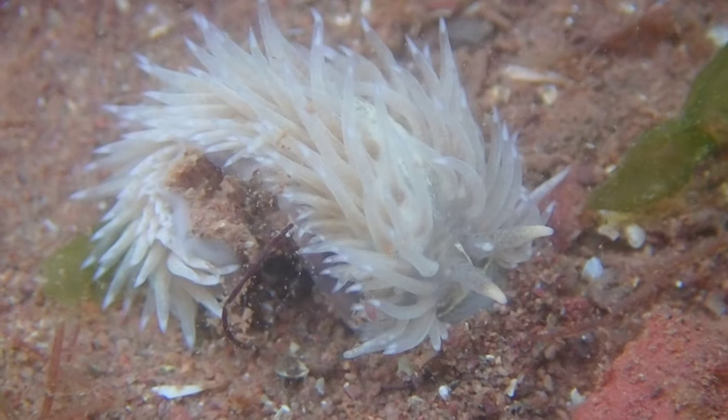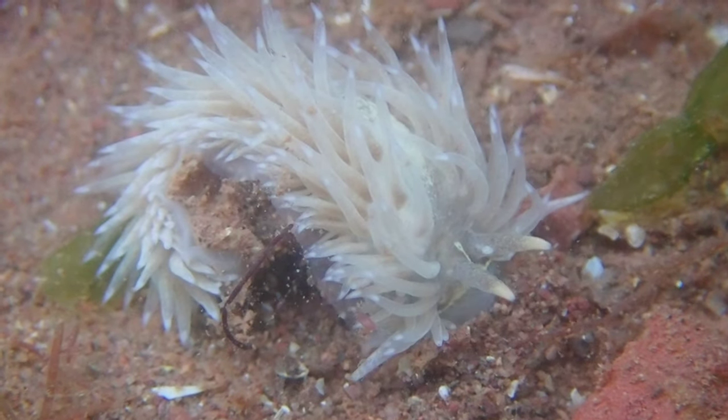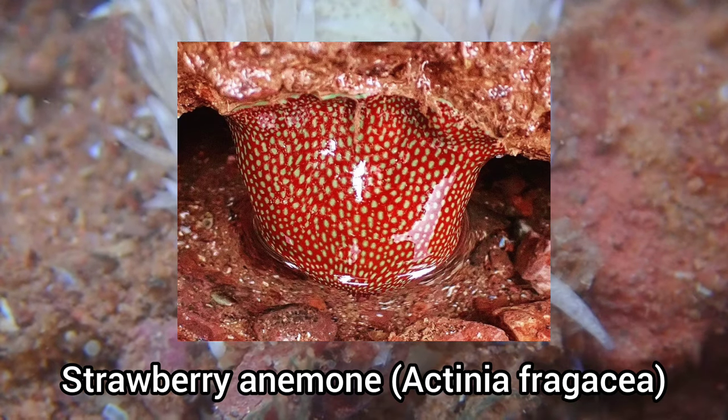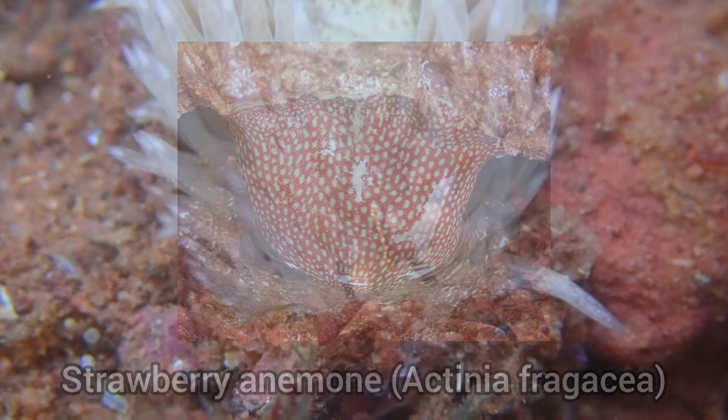This species typically feeds on many different sea anemone species, such as the strawberry anemone. And this sea slug can actually feed on the anemones without getting stung by their tentacles.